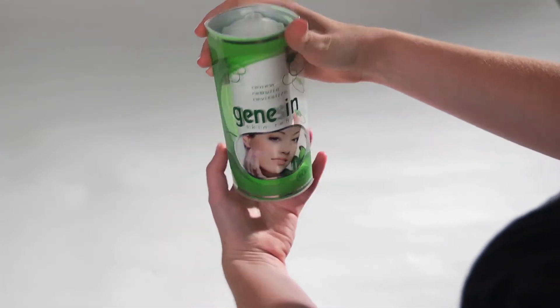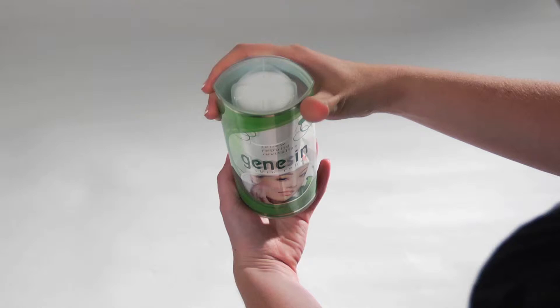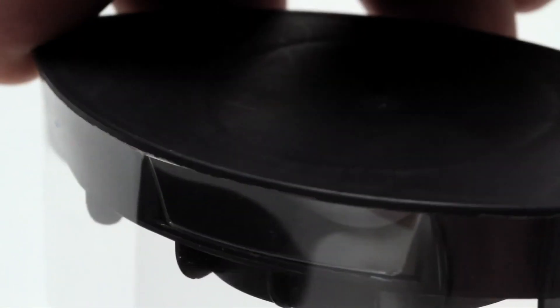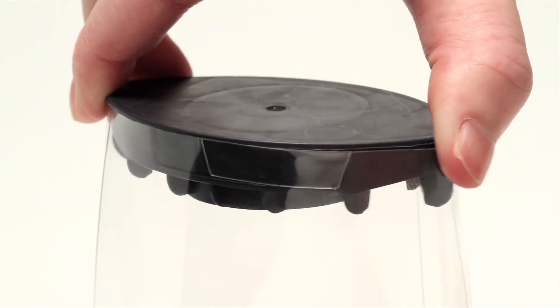The shape of the end caps determines the package's cross-section profile. Insight's patented locking feature has die-cut tabs on the sleeves that engage undercuts molded into the end caps to join the components securely together. End caps can be designed to lock permanently to the sleeve or to twist off easily.